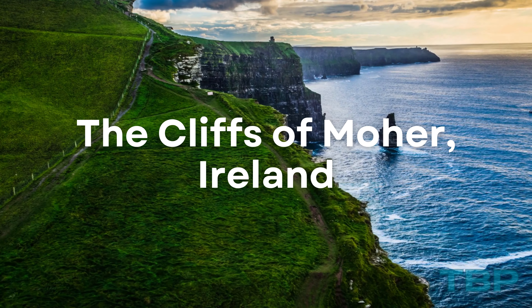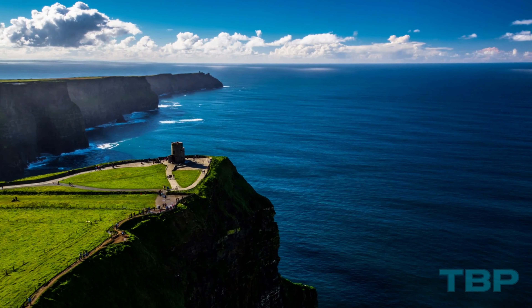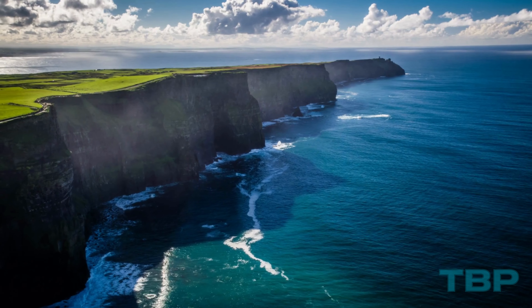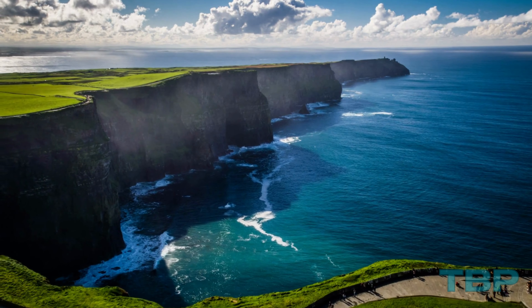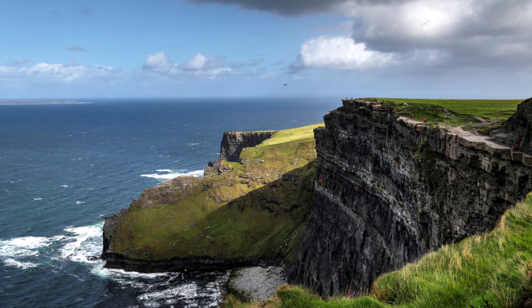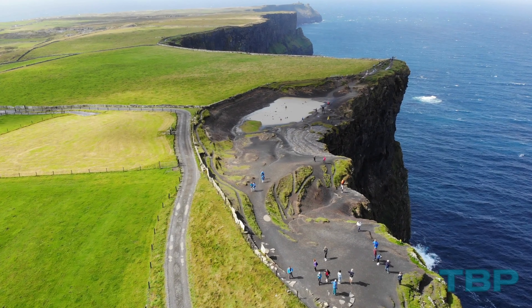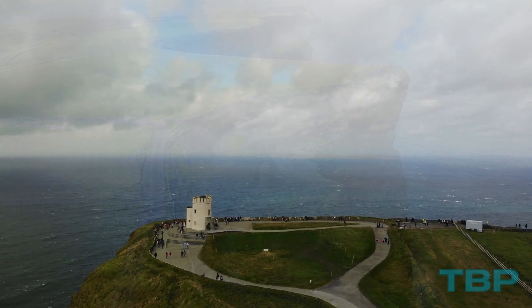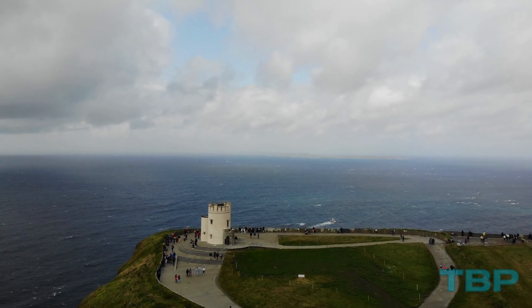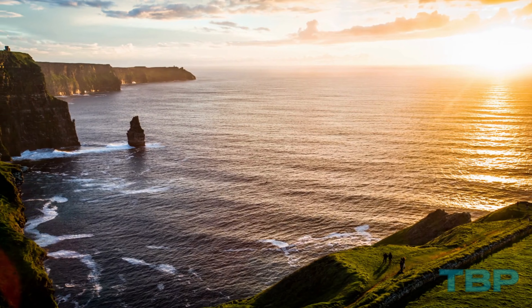Number 23: The Cliffs of Moher, Ireland. A breathtaking spectacle, the coastal cliffs of Moher rise steeply to a height of 214 meters and extend for 14 kilometers. From the cliff's edge, you can catch a glimpse of the Aran Islands across the sparkling waters. Exploring the coastal walking paths along the cliffs allows for a fantastic journey through the natural landscape, where you can marvel at the castle-like cliffs. Over the years, these cliffs have inspired numerous folktales and stories, and even made appearances in films like Harry Potter.